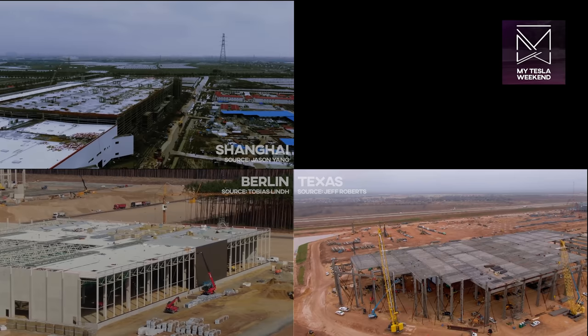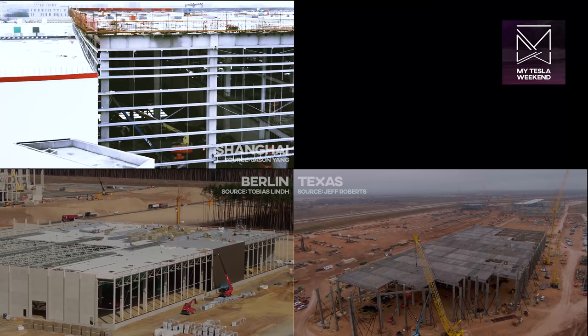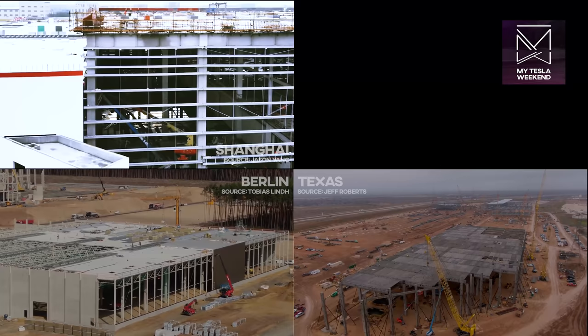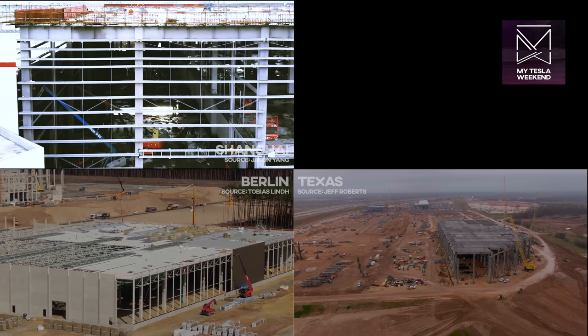Giga Shanghai, at the end of six months, was the clear leader, with very little exterior work remaining. Most of the walls were up, most of the roof was done, and the interior work was already well underway. It wasn't just the smallest of the factories, though — it also had the simplest ground prep required in advance of foundation work. It was a marshy farm beforehand, so it only required pilings on which to build.